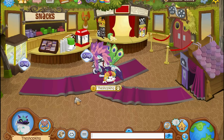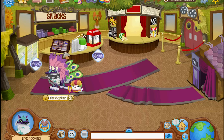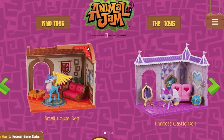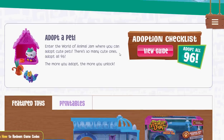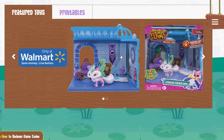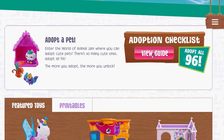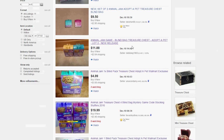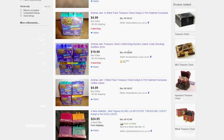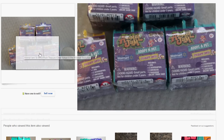Well there you have it, the new rare seal pet. It probably came out of a play set or something. Maybe there's a new toy out that I don't know about. It's gotta be from a new toy - I'm not seeing any new toys though, and I don't think Series 2 is out yet. There are these new treasure chests - Animal Jam adopt a pet treasure chest - and that may actually have the seal in it.